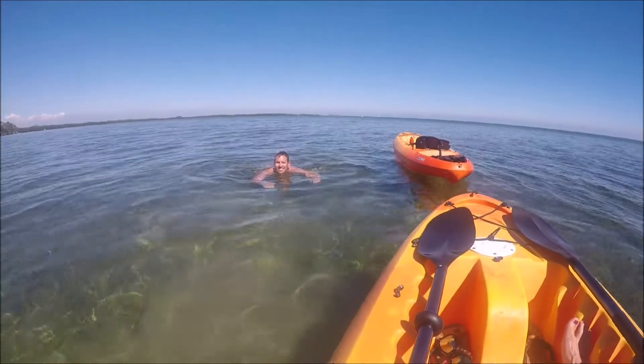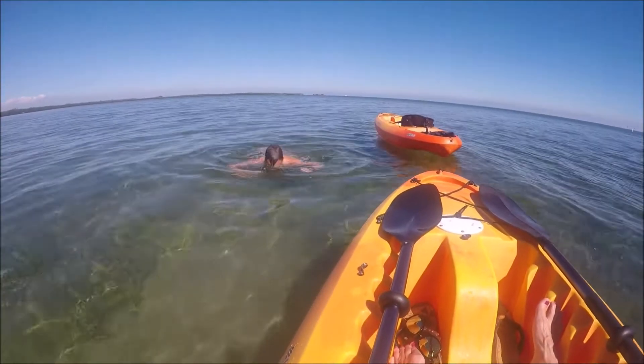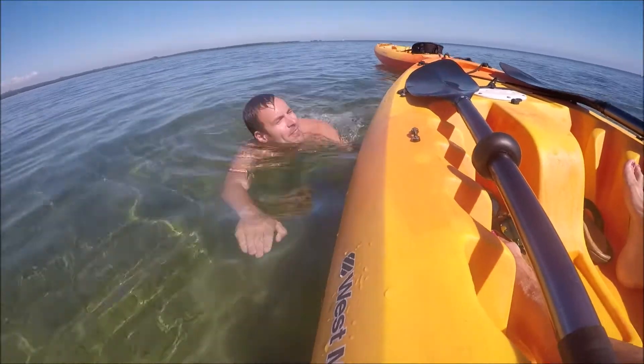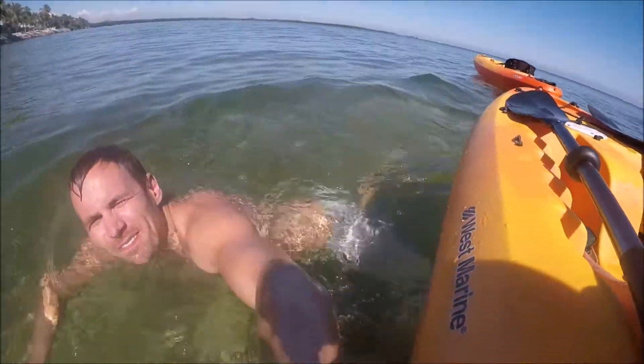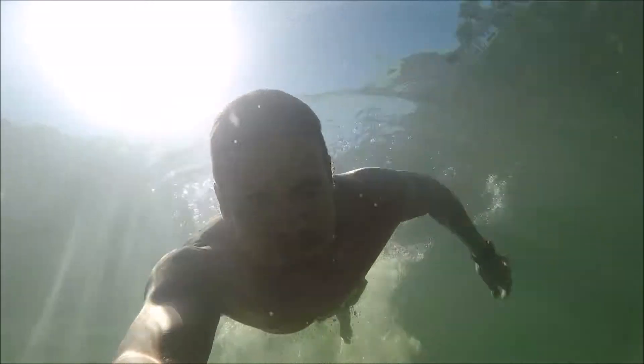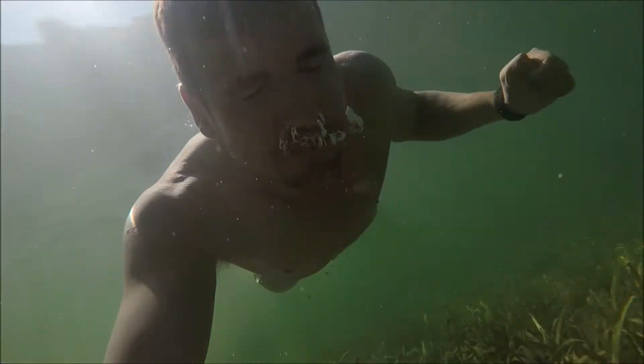I recommend grabbing some lunch as a destination. Plot it out on your phone using Google Maps and see if there's somewhere you can kayak to for lunch — it's a great little stop to get out of the sun for a while. If not, plan a beach or somewhere on the map pre-planned. If your phone's not waterproof, you might want to leave it in your car so you don't get it wet.